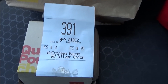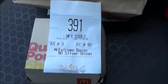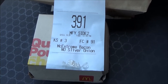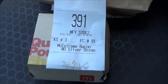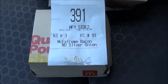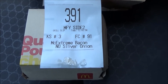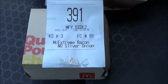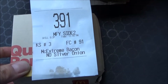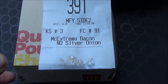McDonald's right now has a Worldwide Favorites program going on, and they've brought four menu items from around the globe here to the United States — things we've never had before in this country, so to speak. The one representing Australia was the cheesy bacon fries, which we did already have earlier this year. There's also a Stroopwafel McFlurry, which sounds pretty darn tasty, and then this one — not a quarter pounder with cheese exactly, but they're calling it the McExtreme bacon burger.